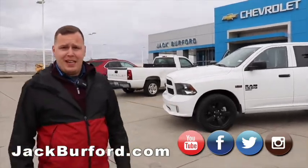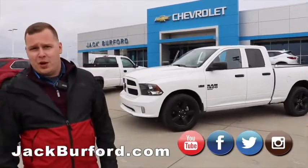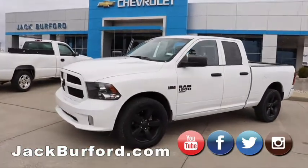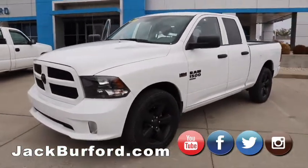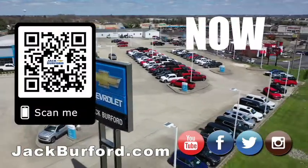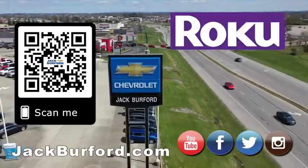Test drives are free — you don't have to pay anything for a test drive. You can also check out our YouTube channel where we're always uploading content letting you know what's going on. Why would you buy a vehicle anywhere else? Make sure to visit us at jackburford.com and subscribe to our YouTube channel.